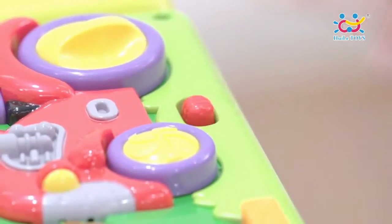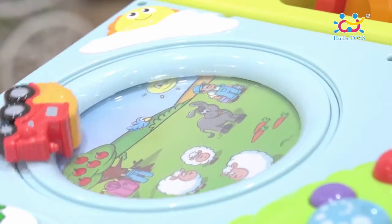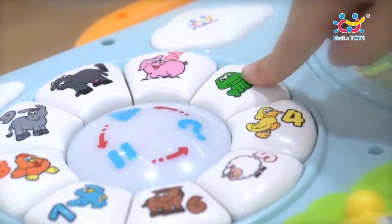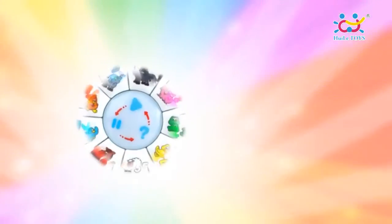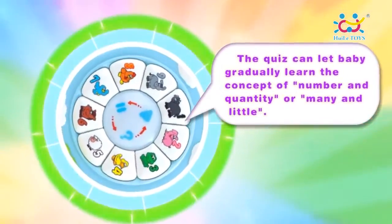Baby, let's start the quiz. Question: count how many pumpkins you can see. Three. Ah-ha, you got it! The quiz can let Baby gradually learn the concept of number and quantity.